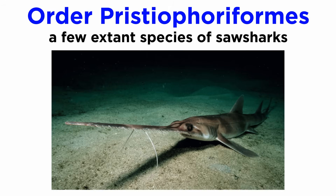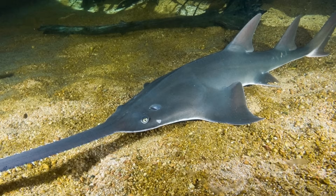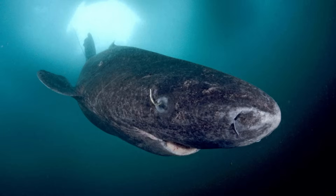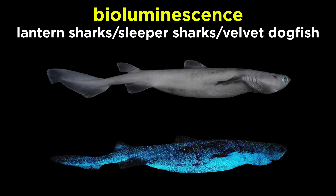Pristiophoriformes is also a small order with just a few extant species known as saw sharks. They are noted for their saw-like rostrum edged with sharp teeth that they use to slash at their prey, and are most common in the Indian and Southern Pacific Ocean. In contrast, Squaliformes is the largest order of squalian sharks, containing the dogfish sharks and their relatives. They are extremely variable in size and shape, though all species lack anal fins and nictitating membranes. They include the only cartilaginous fish capable of producing bioluminescence, such as the lantern sharks and sleeper sharks, some of which, like the velvet dogfish, have luminous organs and exhibit intrinsic bioluminescence.